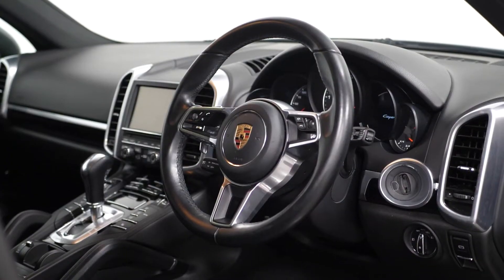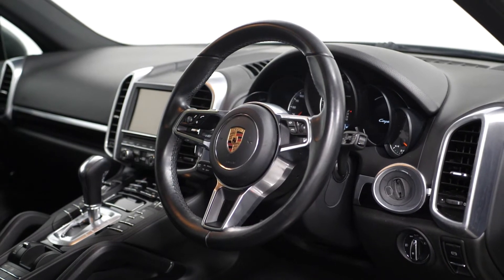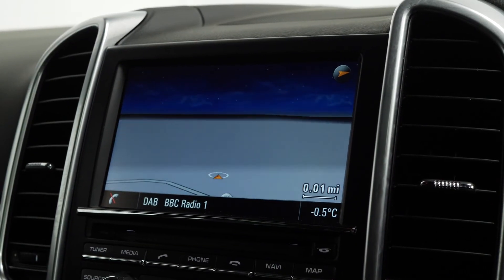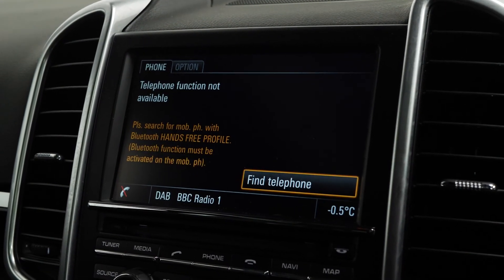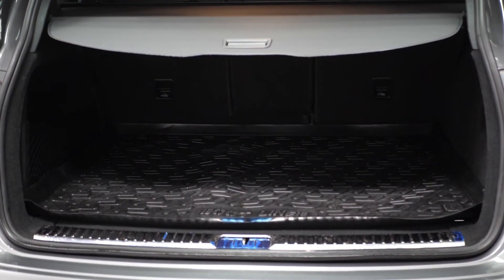Moving on to the interior, this car comes with a multi-function sport steering wheel, front and rear parking sensors with a camera, satellite navigation, DAB radio, Bluetooth, cruise control, climate control, split folding rear seats, and plenty of boot space.